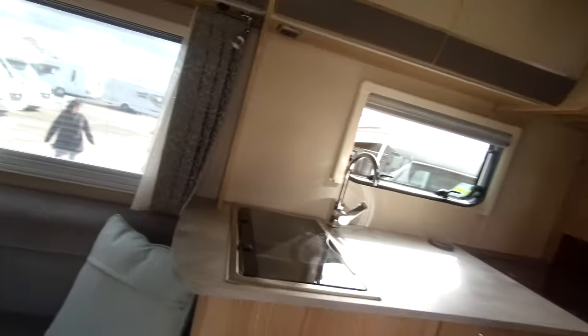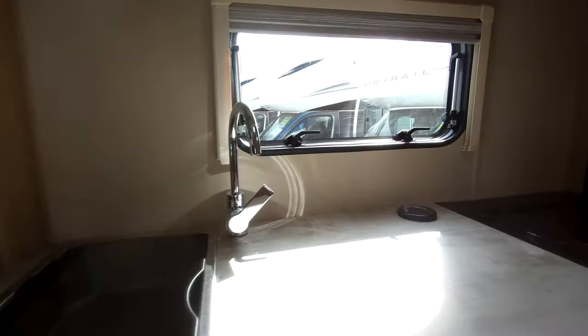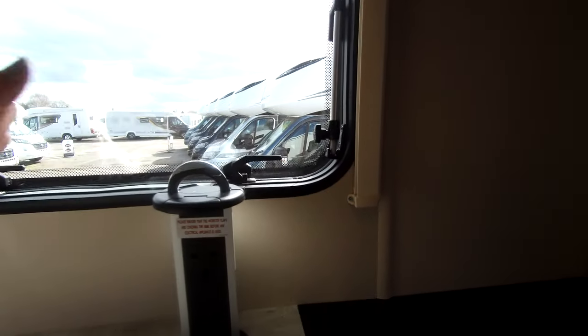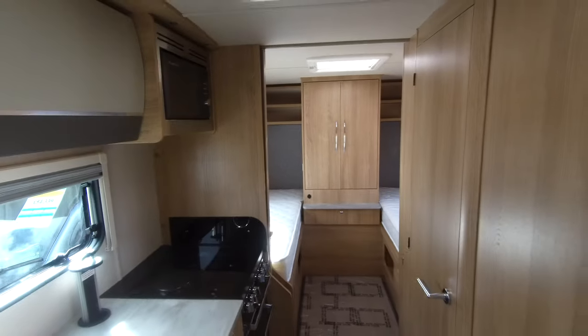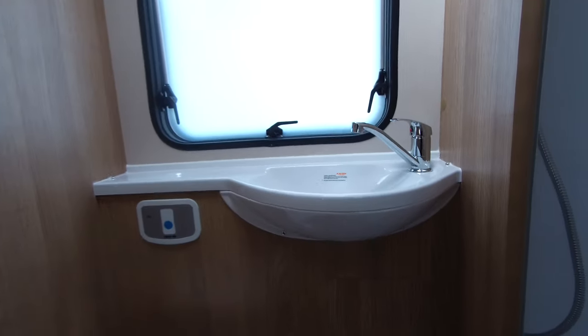To the middle we have a really good sized kitchen with plenty of worktop space, a large sink, a pull-up power socket, and your hob, oven, and grill. We have the Russell Hobbs microwave, and there is an omnivent above this area to get rid of cooking smells.